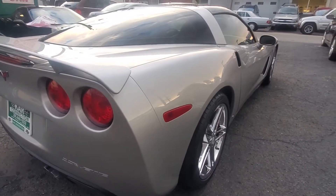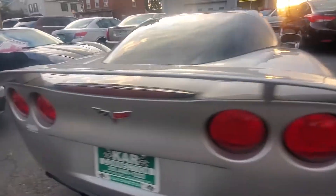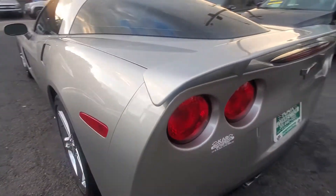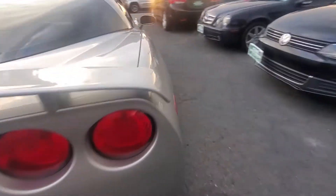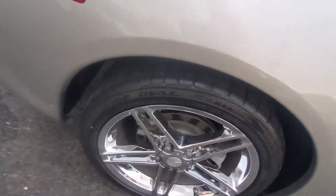Looking down the side of the car — very, very clean, very straight, no wavy paint. On the passenger side, the rear tire and rim are a matching Firestone Firehawk tire.